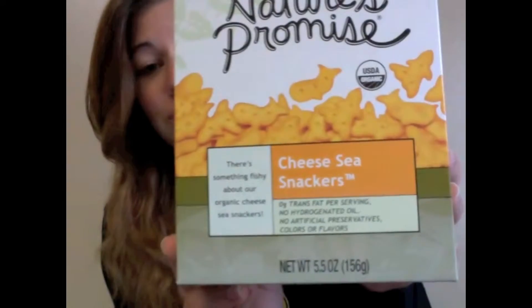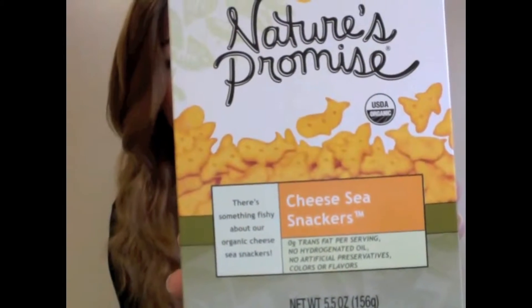I would like to just take a second to appreciate the fact that the Nature's Promise organic version of goldfish are called cheese sea snackers.